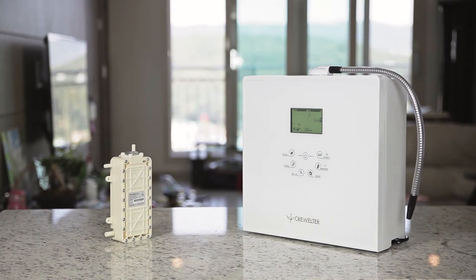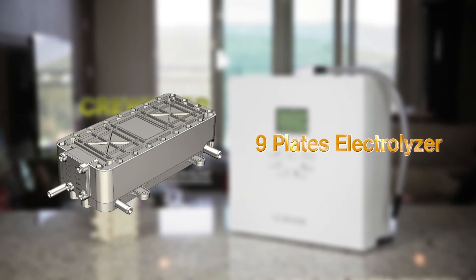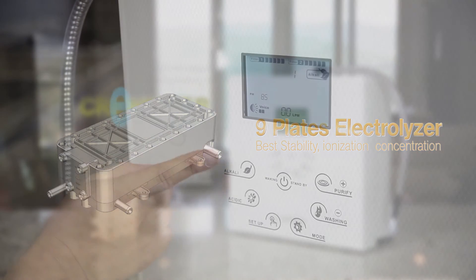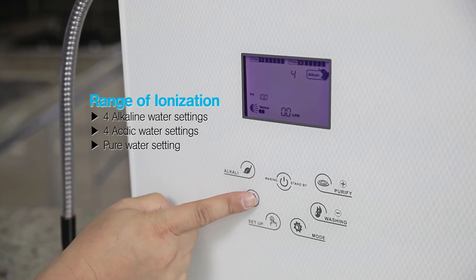The feature that makes Crewelter superior to other alkaline ionizers is that it produces ionized water with an electrolyzer. Other companies generally have three to five plates, but Crewelter has an electrolyzer with nine plates. This is related to ion stability and reduction intensity, and it's the core technology that determines the performance of the alkaline ionizer. Crewelter can be adjusted to have four alkaline water settings and four acidic water settings.